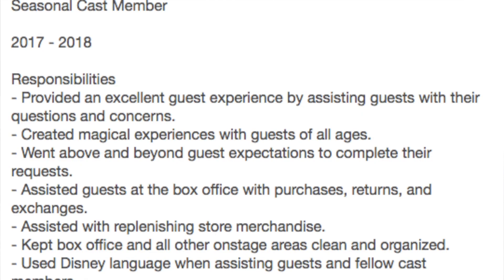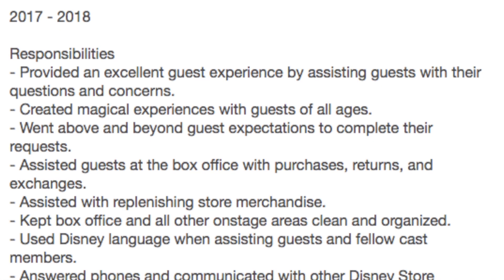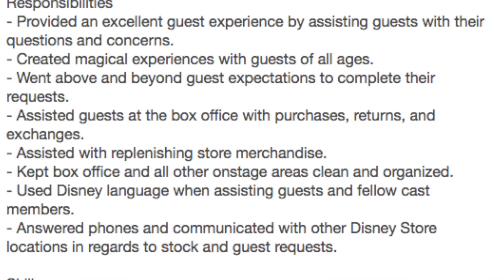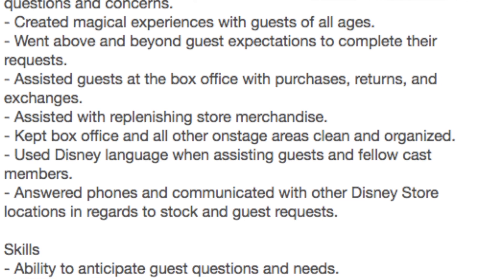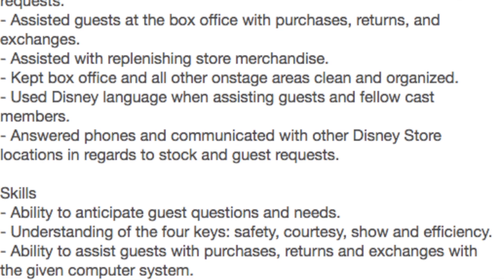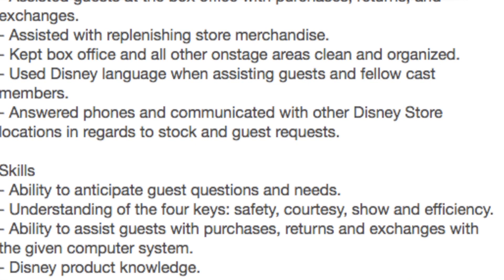Lastly, I have my Disney Store experience. This is where I really wanted to shine — I wanted to show that I remember what I did there and that my experience was a fulfilling one. I kept my responsibilities super detailed and added a lot more skills under that entry compared to the others. You can see I included the Four Keys and used 'magic' somewhere in there.